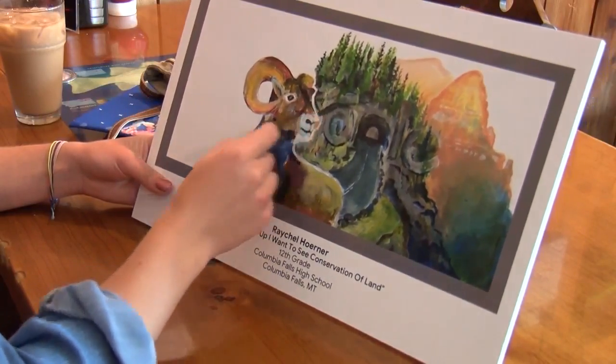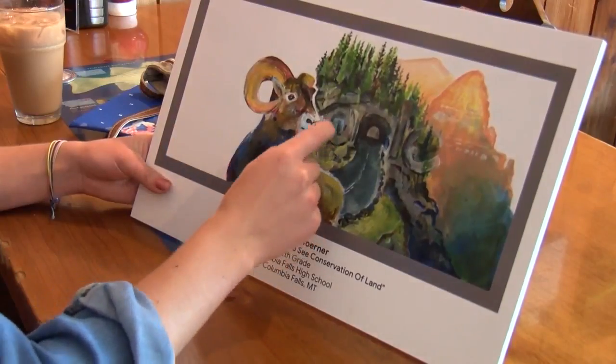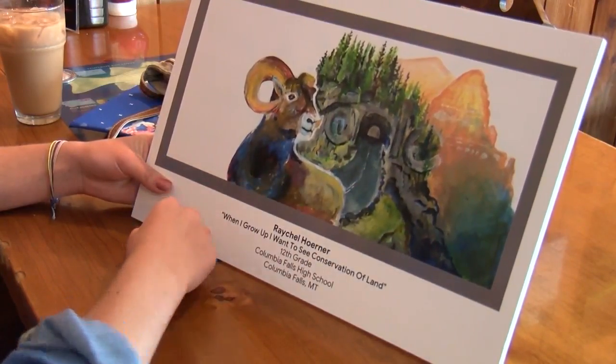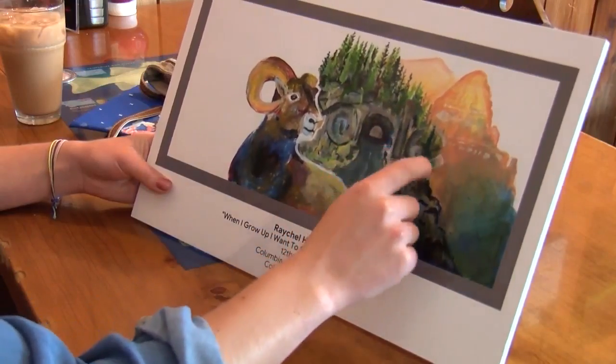One lucky winner will have their art featured on Google's homepage as a Montana entry. The artwork reflects the iconic scenery of Glacier National Park.